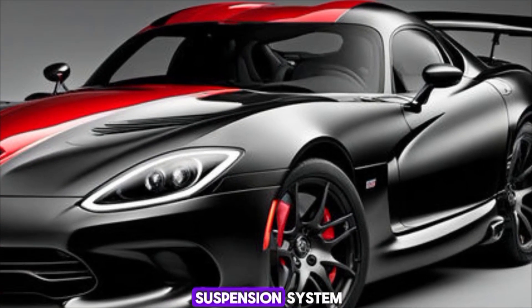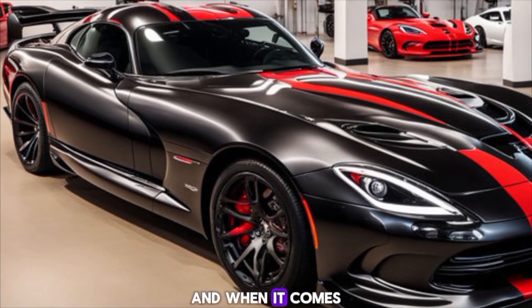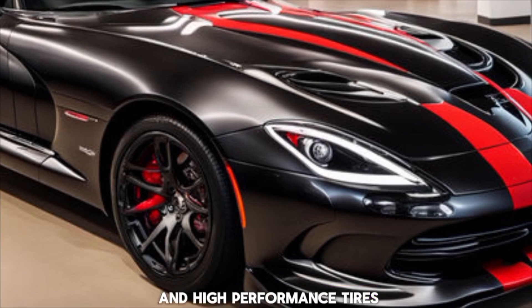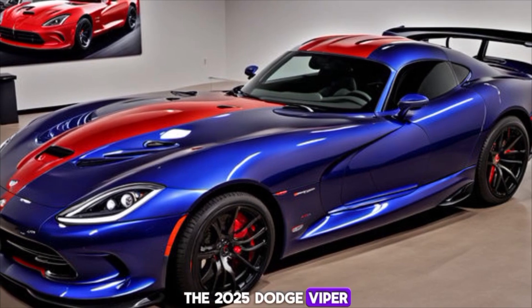The 2025 Viper is a true performance machine. It's equipped with a state-of-the-art suspension system ensuring you stay glued to the road whether you're cruising down the highway or tearing up the track. And when it comes to stopping power, the Viper's got you covered with carbon ceramic brakes and high-performance tires, giving you the confidence to push the limits.